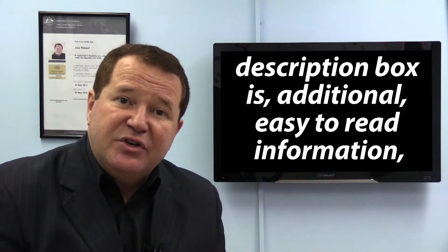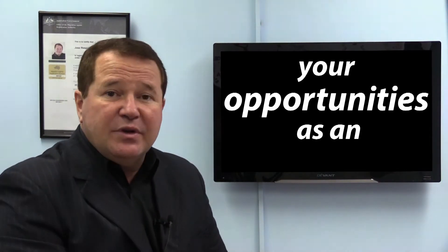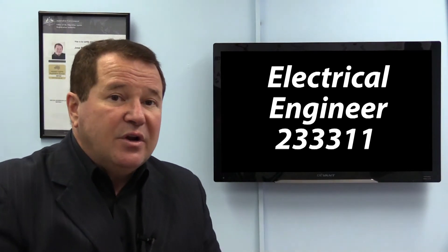Directly below this video, in the description box, is additional easy-to-read information to determine if you would like to know more about your opportunities as an electrical engineer to migrate permanently to Australia in the nine months or so.